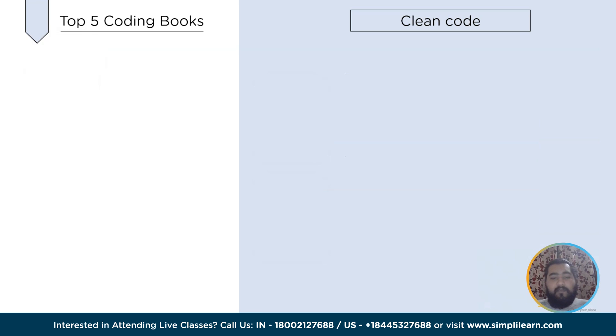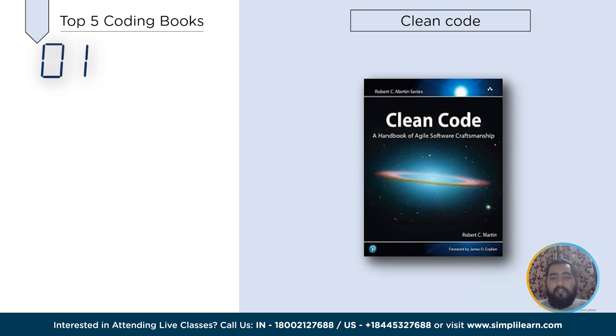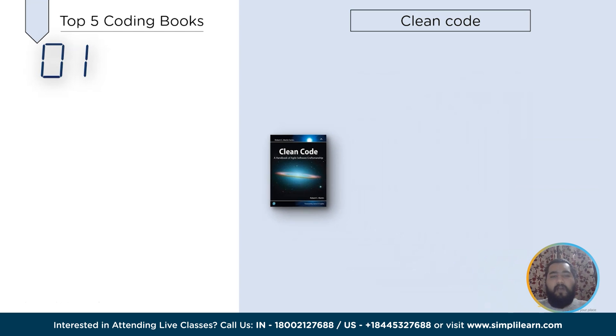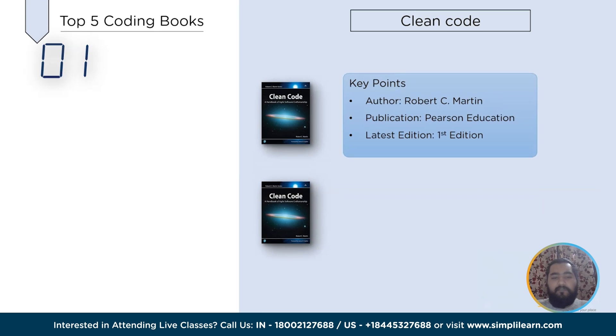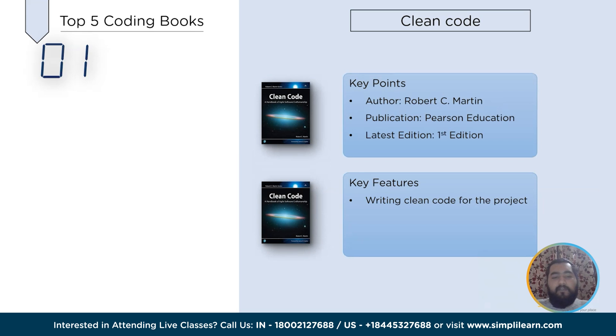Last but not least, the book at number 1 is Clean Code, written by Robert C. Martin in 2008. This specifically designed book will guide you through becoming a professional coder with strong algorithmic and thinking skills, with the assistance of multiple explained examples for better understanding. Clean Code assists the learner with writing clean code for assigned projects and consolidating their coding knowledge. It includes patterns and techniques to write clean code along with multiple case studies, and also provides tips for detecting errors and bugs in the program code and information on how to handle such issues.